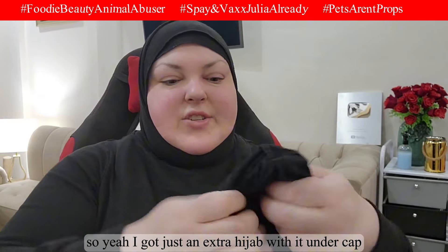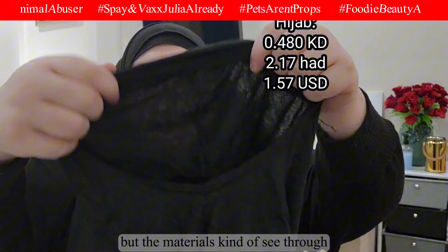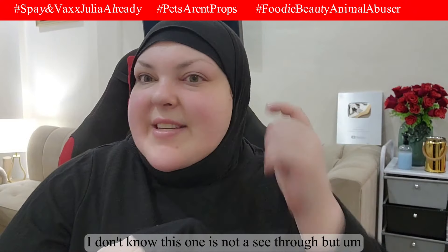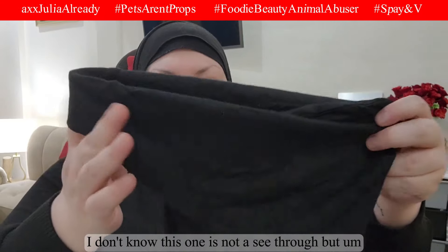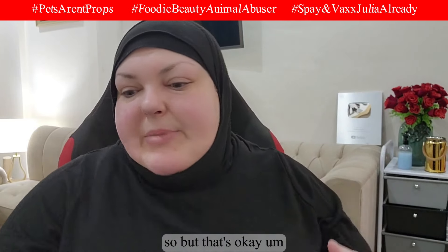I also got an extra hijab and an under-cap that I'll use for swimming. The material is kind of see-through, which is not good — it's not swimwear material, just normal material. But the swimsuit itself is not see-through, so that's okay.